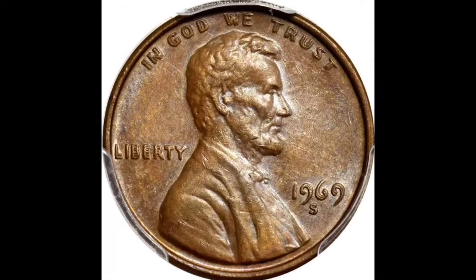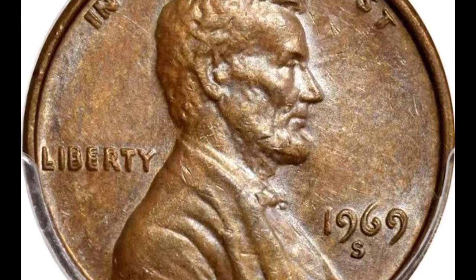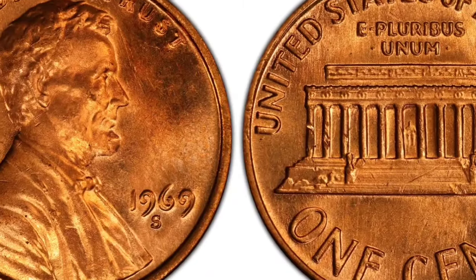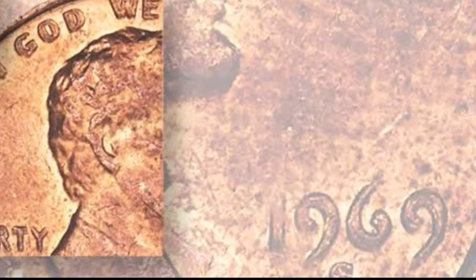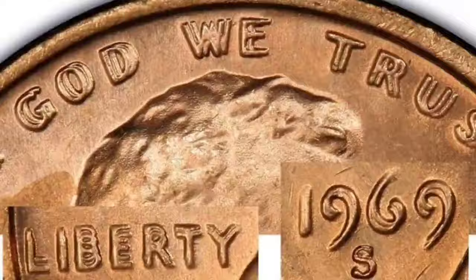Look for an apparent doubling of the entire obverse head side, except for the mint mark. If the mint mark is doubled, it is probably a case of strike doubling rather than a doubled die, which isn't worth much. This is because mint marks were punched into the coin die separately in 1969 after the doubled die had already been made. Approximately $40,000 or more in AU50 or better.